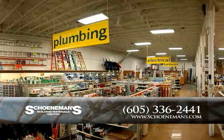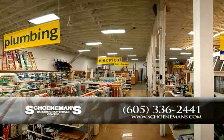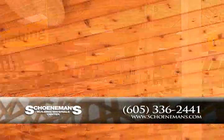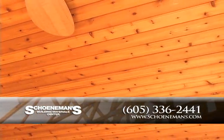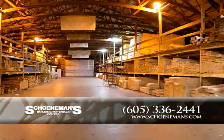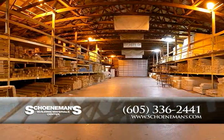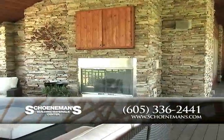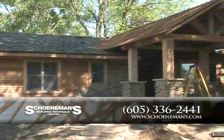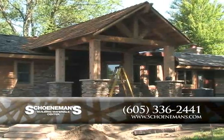Shoneman's Building Materials Center has been a family owned and managed business since 1888. Whether you're a do-it-yourselfer, contractor, or just need a little help on a project, Shoneman's is the one-stop resource for all your building needs — lumber, hardware, building material, plumbing and much more. Whether you're building a new home, remodeling an existing home, building a fence, or just need a board cut to size, Shoneman's friendly staff are ready, willing and able to help. From start to finish, Shoneman's will provide you the best in customer service.